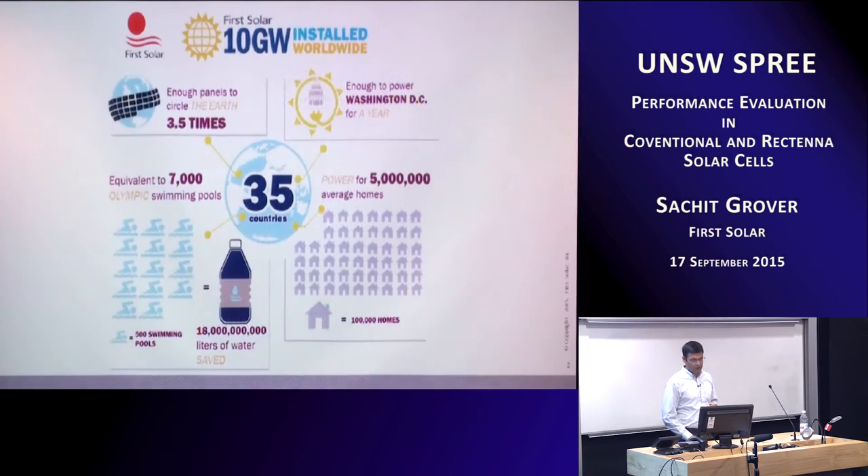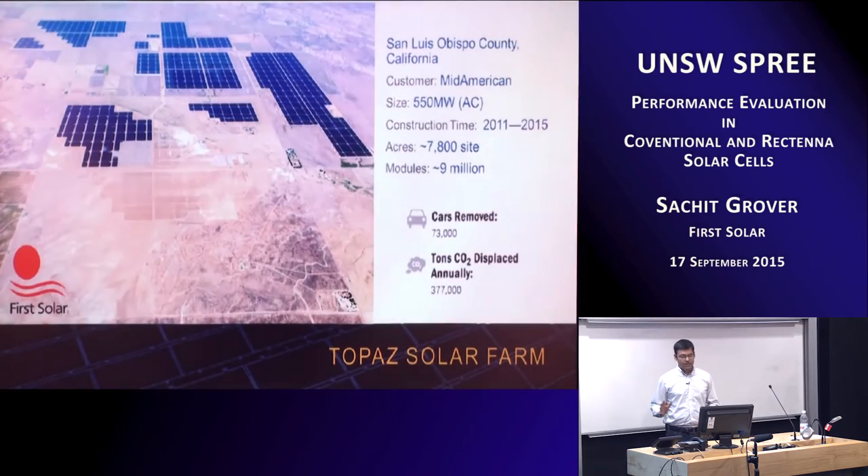Let me start with an introduction to First Solar. I'm really excited to be working there. We just reached the 10 gigawatt installed worldwide capacity this year — the second company to do so after Trina. The scale of installations is mind-boggling. This is an aerial photograph of the 550 megawatt plant installed in California, which is probably a couple of square miles in size.